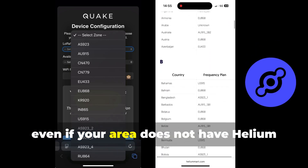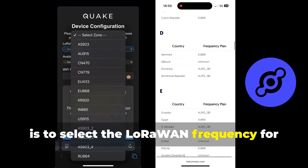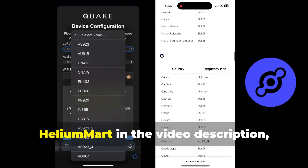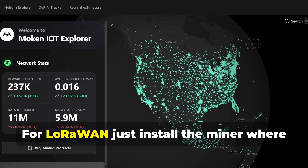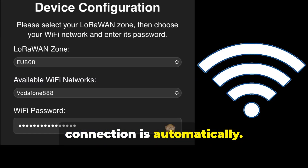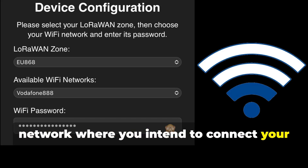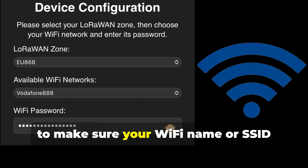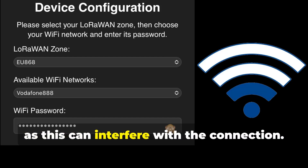When starting the configuration, the first step — even if your area does not have Helium IoT coverage — is to select the LoRaWAN frequency for your country. If you're not familiar with it, I'll leave a good list from Helium Mart in the video description which shows the correct frequency for your region. For LoRaWAN, just install the miner where there is Helium IoT coverage and connection is automatic. The second step is to select the Wi-Fi network where you intend to connect your QuakeMiner. It's very important if you're having trouble configuring it to make sure your Wi-Fi name or SSID doesn't contain any special characters, as this can interfere with the connection.